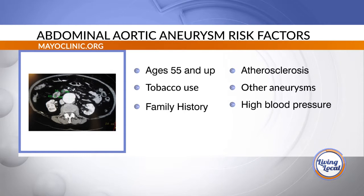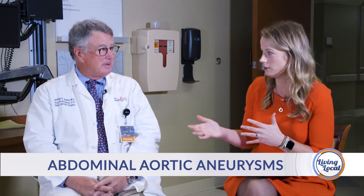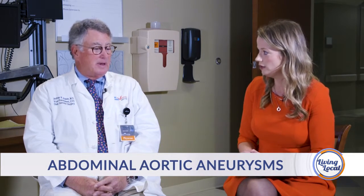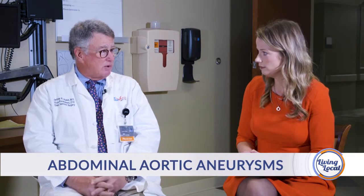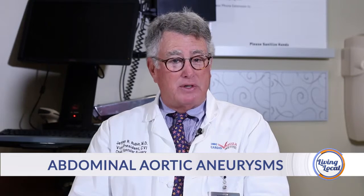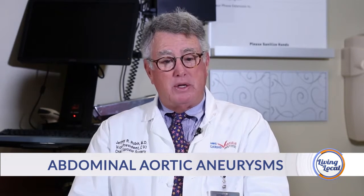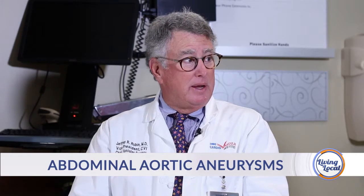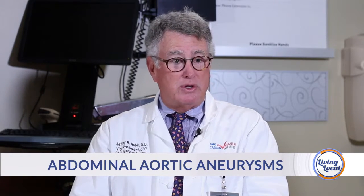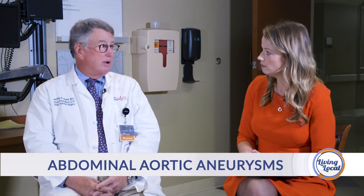Talk about the importance of knowing your family history when it comes to things like that. Is it really important to have that background? Yes, because we know that the aneurysms are passed down in the X chromosome and we've identified the 16th chromosome as being the key chromosome involved. So if you have a family history, especially on the mother's side, they're passed down — siblings can have them, first cousins can have them. It's important to know.